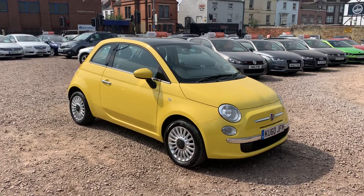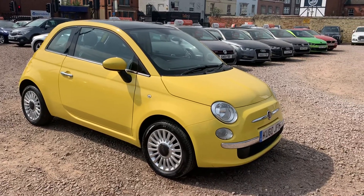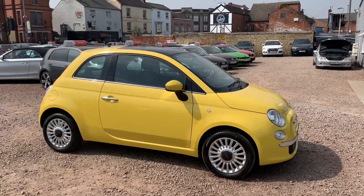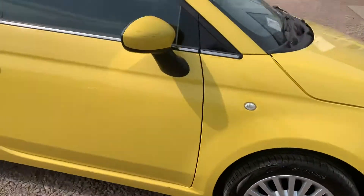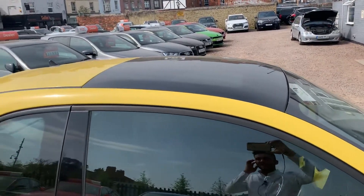Hello, and today we have this 60th plate vibrant Fiat 500. It really is eye-catching and it does look fantastic in yellow. It isn't a bad spec either — alloy wheels all round, and you can see it also has the glass panoramic roof.